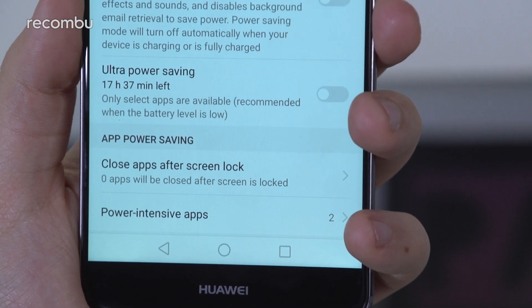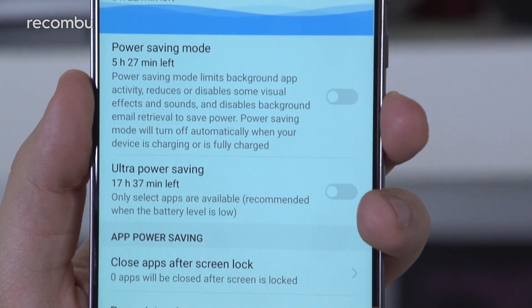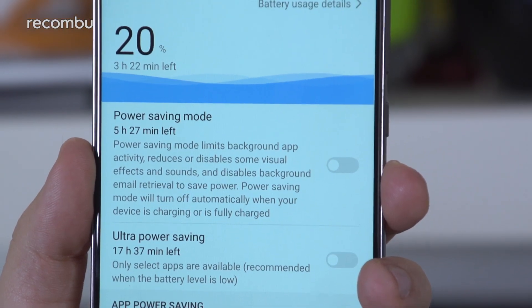Plus, the company's own fast charging tech means you can jump from zero back up to 100% in under 90 minutes, while the hardware stays reassuringly cool.